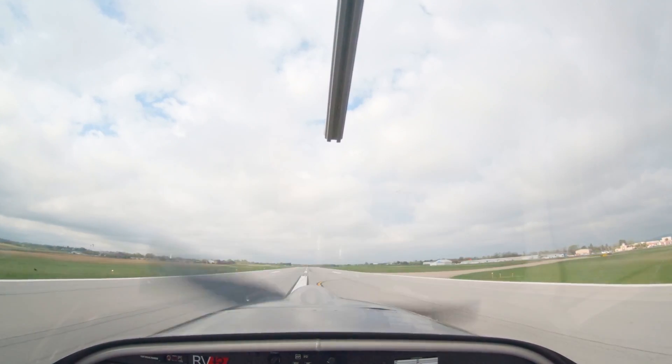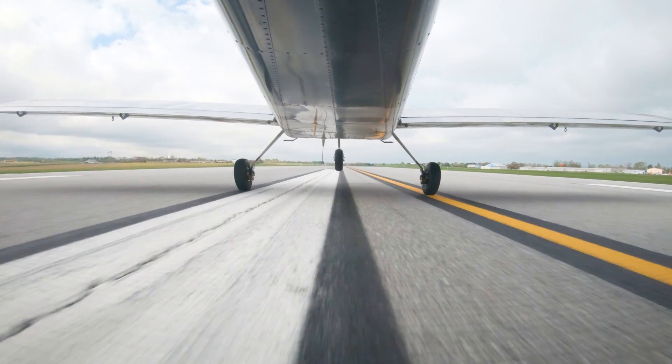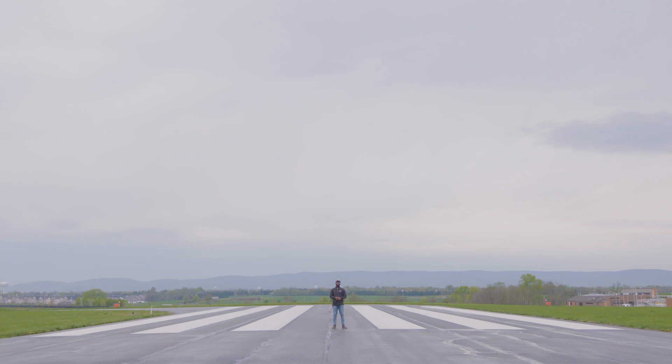Try this a couple of times. Experiment with power and learn the sights and sensations of the right amount of power versus too much or too little. Go again until you feel comfortable with that sight picture. Then taxi back and take off. Or go home — it's been a long day.